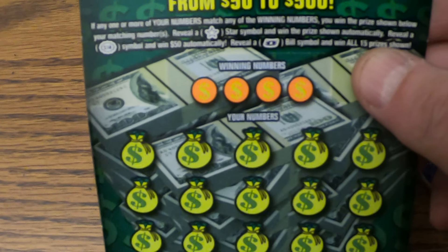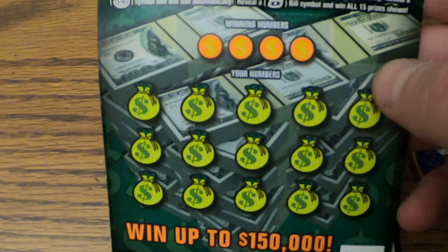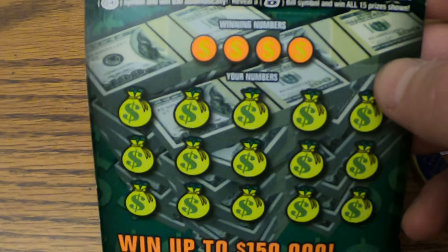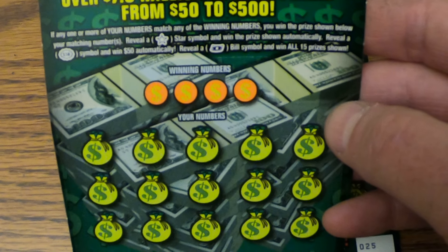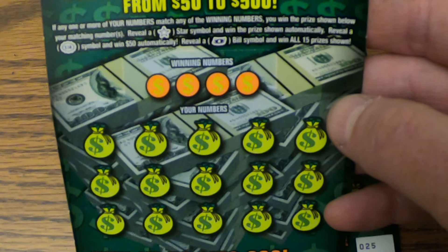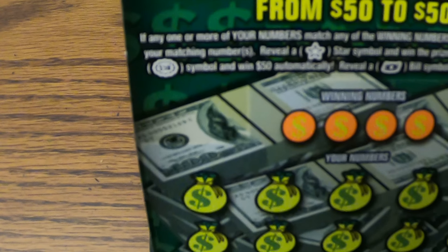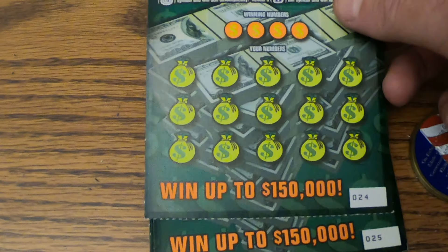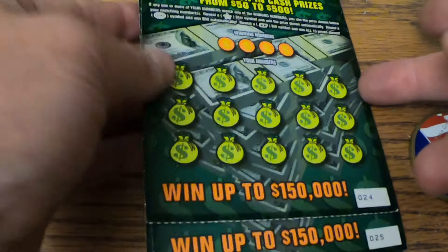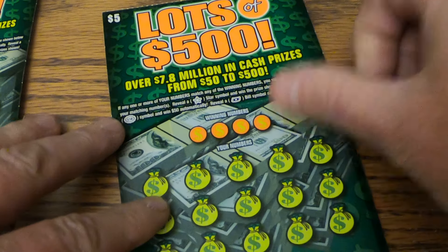These tickets are 1 in 4.21 odds. We've got four tickets — we have four tickets, and we bought them last weekend, but we wanted to save them and share them with you. The tickets work like this: if you match your numbers, you get that prize; reveal a star symbol and win that prize automatically; get a $50 burst and you win $50; and if you have a bill symbol, you win all. We have tickets 24, 25, 26, 27.